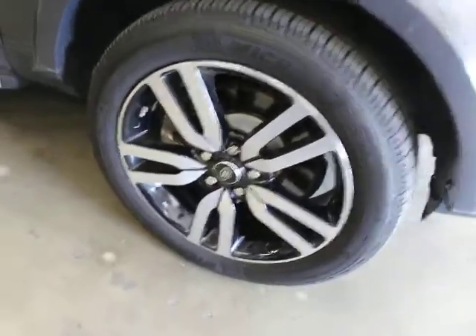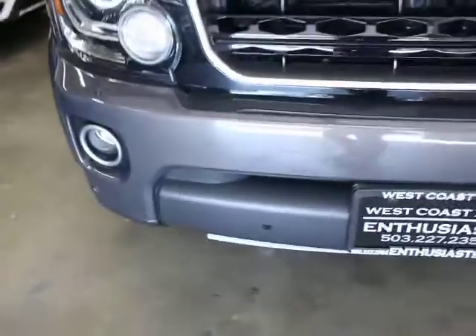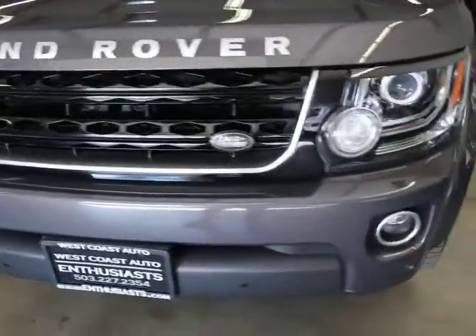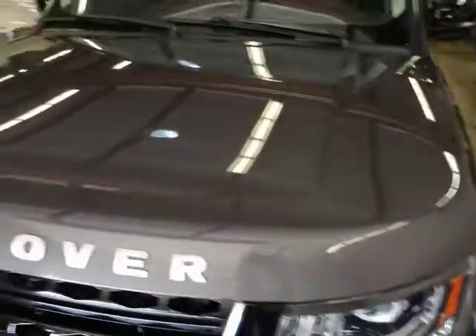That wheel there is again free of curb rash. The front has some really minor chips — there's a little mark here — but super clean. You can see the cameras there for the vision assist. The hood's in good shape.